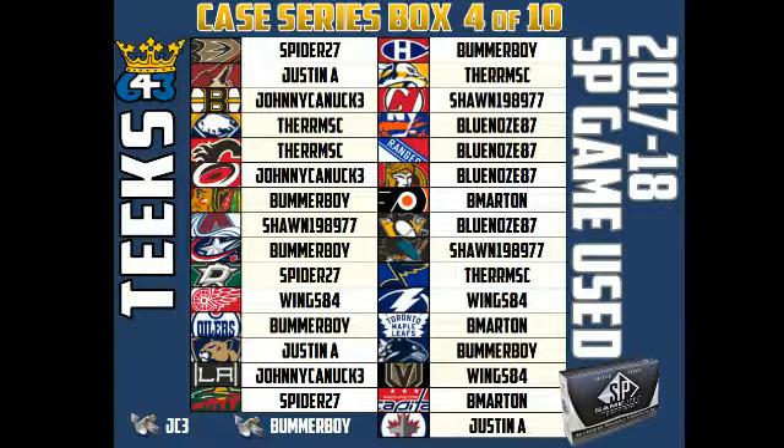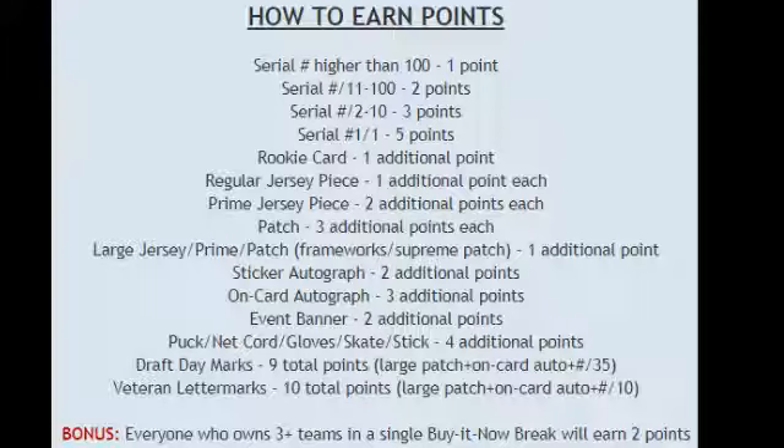Here's the team list. Thanks to everyone who participated. Johnny Canuck 3 got the satellite into the Pack Horse tournament for tomorrow afternoon. Bummer Boy got the Tournament of Champions satellite for Pack Horse. Everyone who participated in this break is getting an additional 2 points in the case series for getting 3 or more teams — that is Blue Nose, B Martin, Bummer Boy, Johnny Canuck 3, Justin, Sean, Spider, Therm, and Wings.